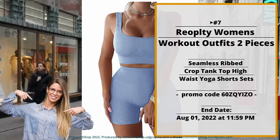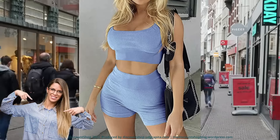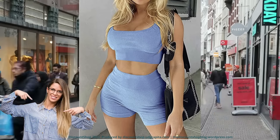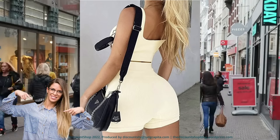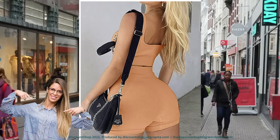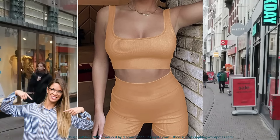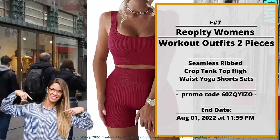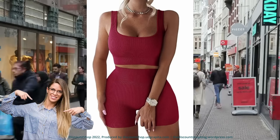Number seven: Riyapalti Women's Workout Outfits — 2-piece seamless ribbed crop tank top and high-waist yoga short set. Made with comfortable and breathable ribbed stretchy fabric, no see-through, slim fit, moisture-wicking two-piece suit featuring sexy crop tops and high-waisted workout shorts. Save 60% off with promo code 60SQUIZO. This offer ends August 01, 2022 at 11:59 PM.